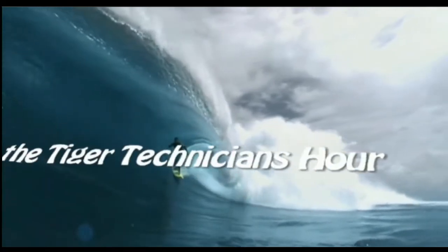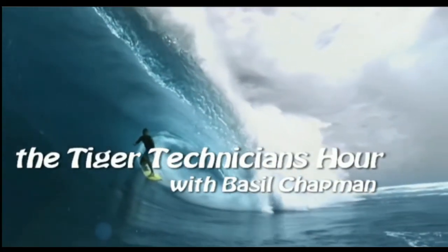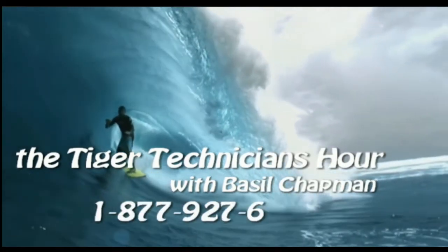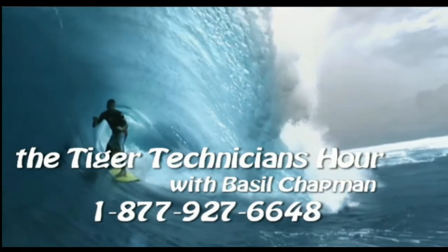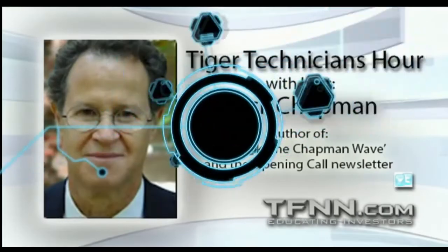The Tiger Technician Hour, with your host, Basil Chapman. Number one, Basil Chapman on this Tuesday, the 22nd of February.